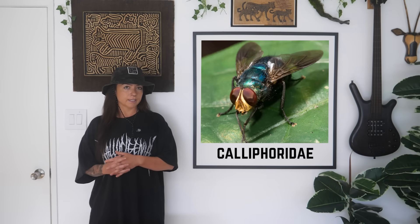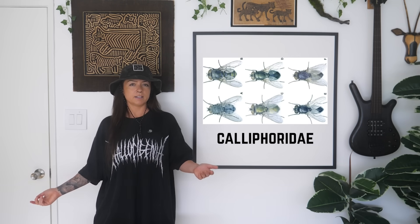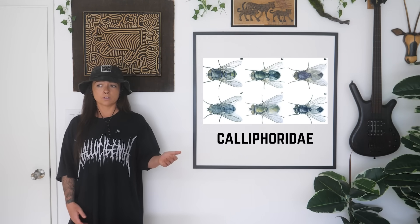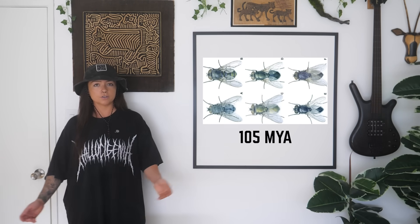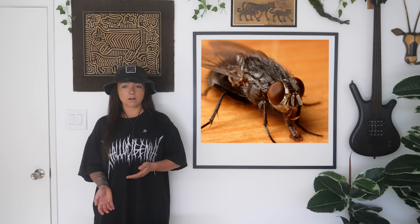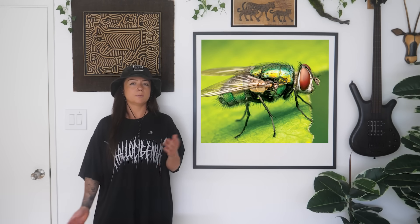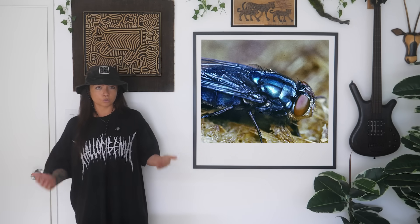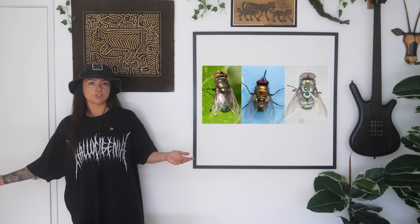Let's start with blowflies, family Calliphoridae. There's about 1,900 described species, coming in a variety of metallic blue, green, or black coloration. Their ancestors split off as specialized decomposers as early as 105 million years ago, adapting to sniff out chemical signals from decaying animals with insane precision. They can smell a dead animal from up to a mile away — and they're found all over the world. Each species has its own temperature preferences, life cycle speed, and even the types of carcasses it prefers, so knowing the exact blowfly species is crucial for forensic entomologists to pin down a timeline of death.